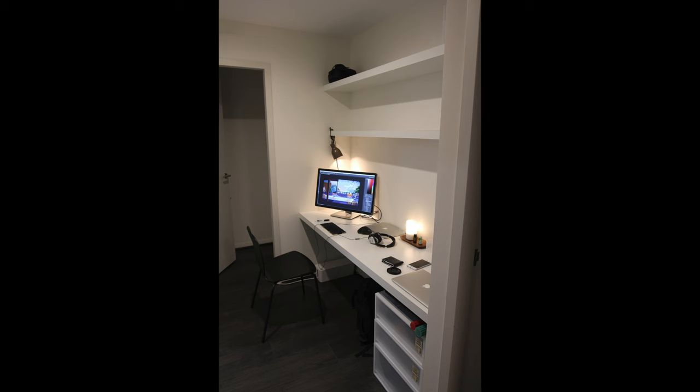Hey everyone, for the past two years I've been doing a lot of work from home. Normally I'd be working out of a study nook in our apartment, but this year I've been really blessed to get this entire room to design as my own office. So I thought it'd be a good chance to take you through my desk setup for 2022.